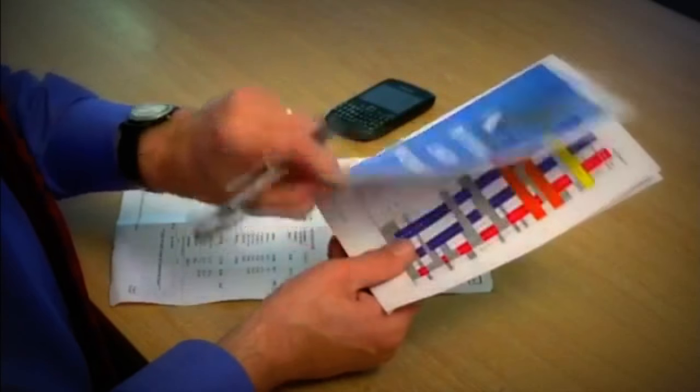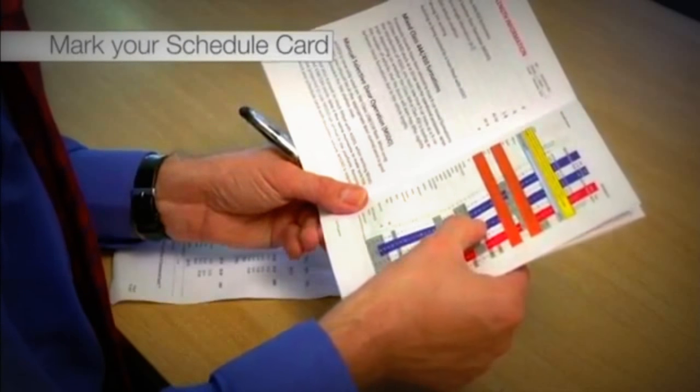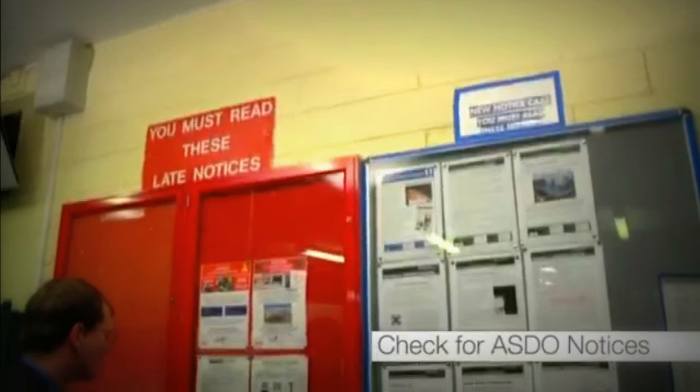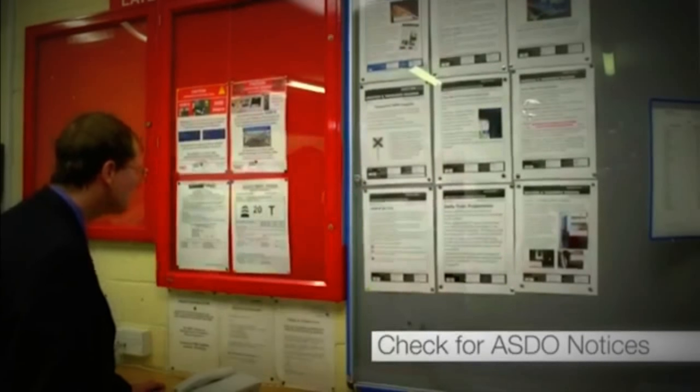Before each journey, you must use the platform length handbook to mark on your schedule card the number of vehicles that should be released at stations with short platforms. Before leaving your booking-on point, check for any notices concerning ASDO operation. During the journey, you should check your BlackBerry for any updates.